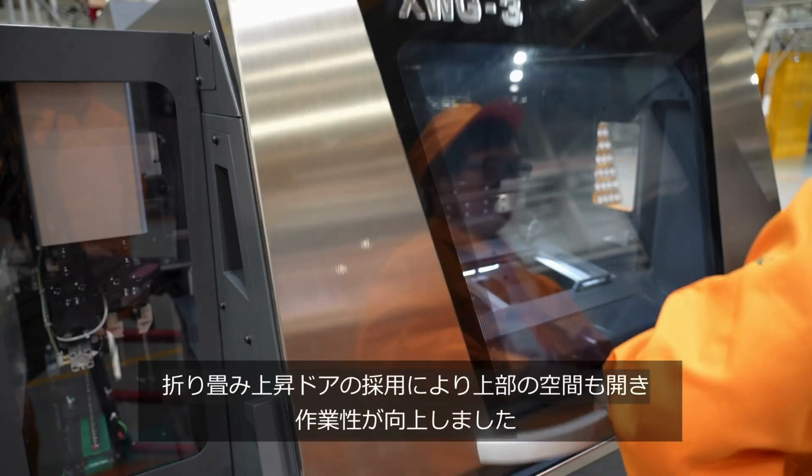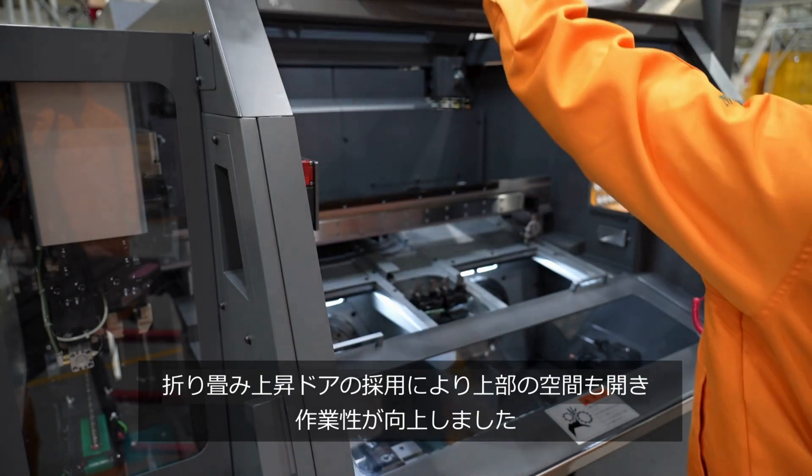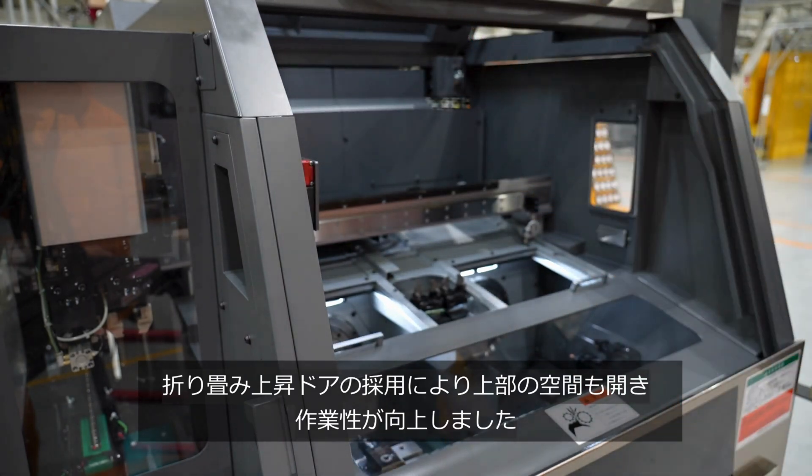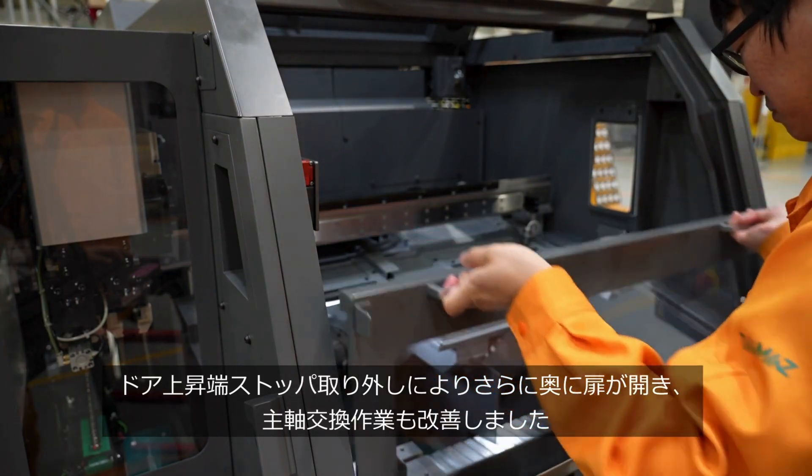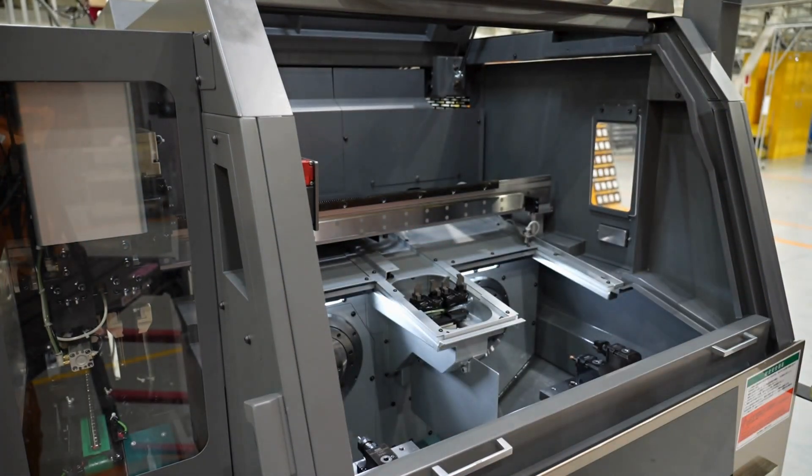The use of a folding lift door also enlarges the upper space to improve workability. By removing the stopper at the upward end of the door, the door opens further back, and the spindle replacement work has been improved.